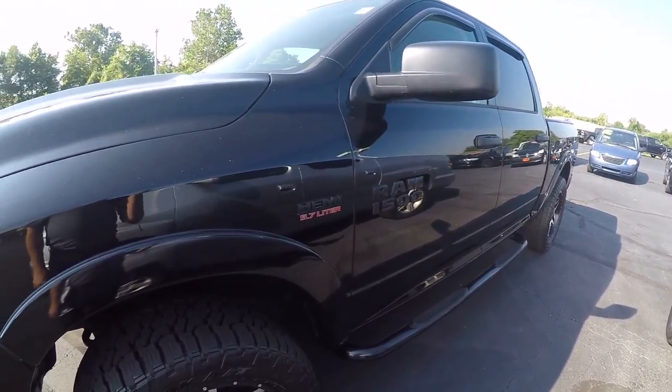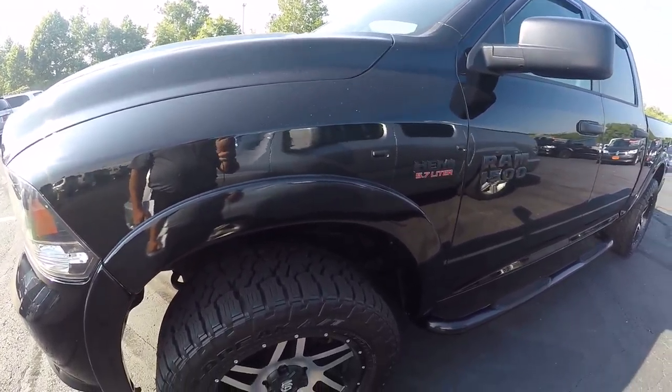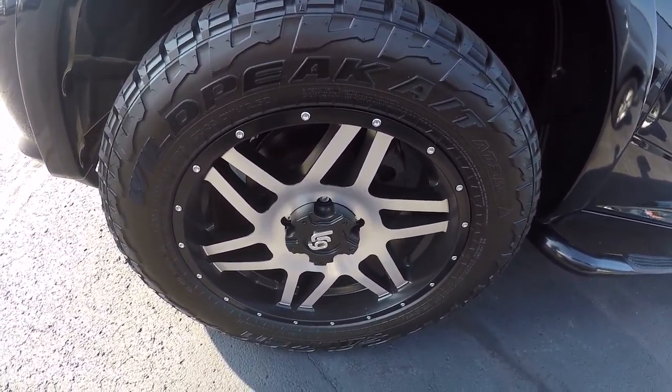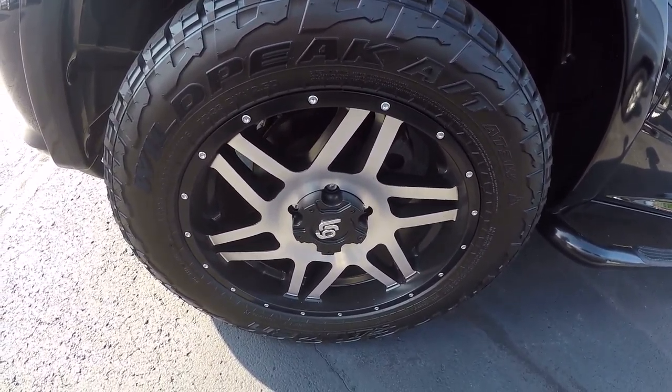It looks like it has a black top package. We've got the blacked out grille, black bezels, headlights, and the black badging. Good looking truck — pitch black in color. Fog lamps. Got some aftermarket wheels on it; they're in great shape, look like new. They're 20s with an aggressive tire — I'd say at least three-quarter tread left on them.